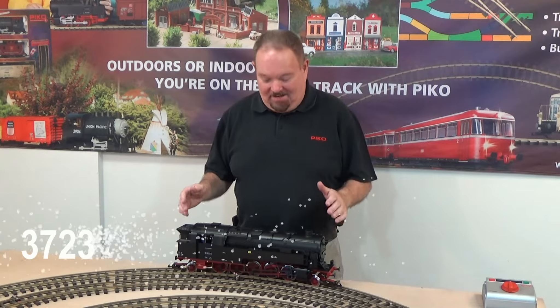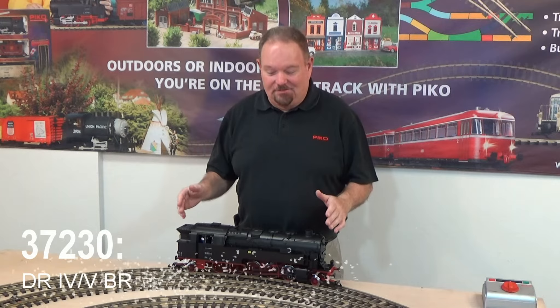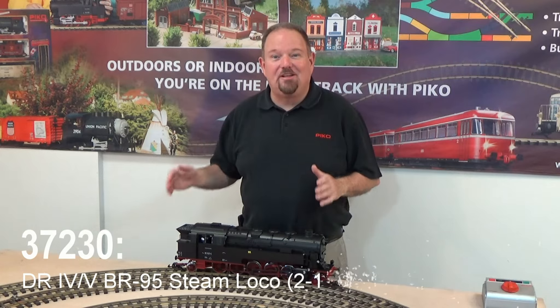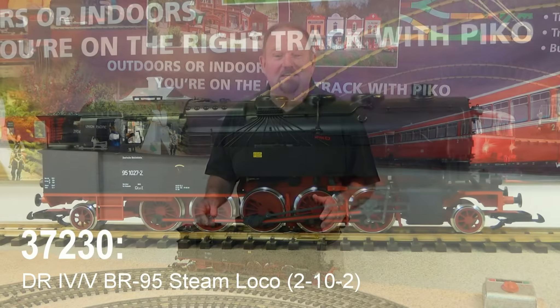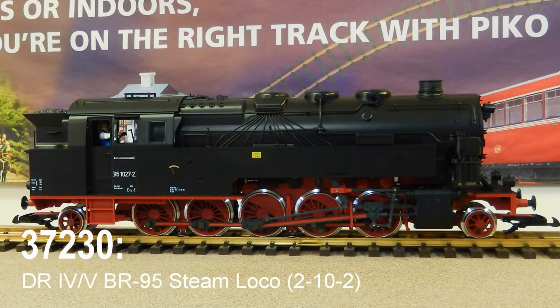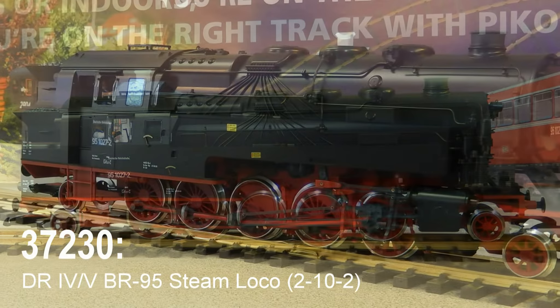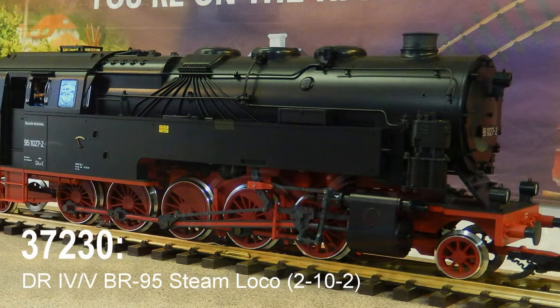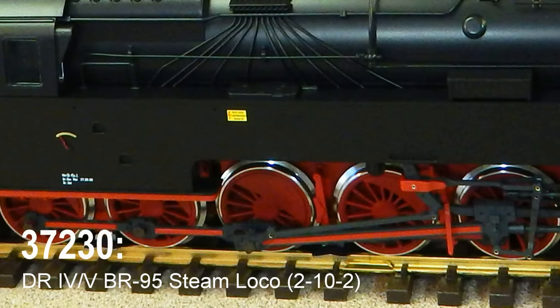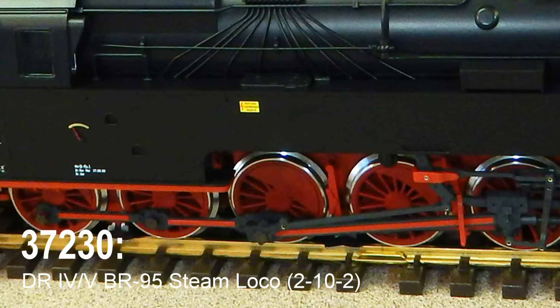We'll start with the biggest, and it is our biggest steam locomotive ever, with a 2-10-2 wheel arrangement. This is the German BR95 class, and they were known as the Mountain Queens. They were used in heavy freight and passenger service on the East German railways, and actually finished out their years in the area around Sonneberg, where Pico is located.